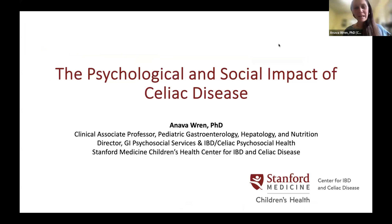Hi everyone. My name is Anava Ren, and I'm a psychologist at the Celiac Center at Stanford Children's Health. My part of the talk, following Sandy's intro to the gluten-free diet, shifts to the psychological and social aspects of celiac disease, including the gluten-free diet.